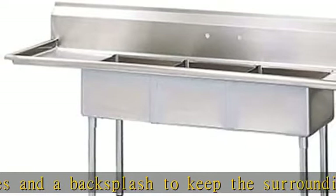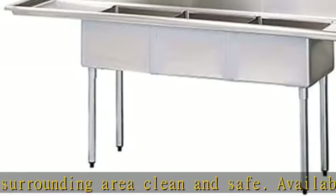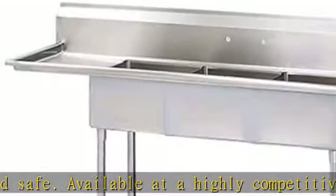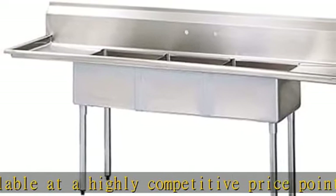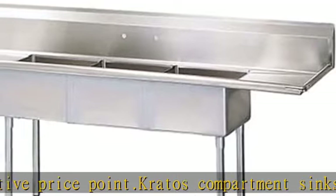Bowl size: 14W x 16L x 12H, 12 deep-drawn sink compartments made of high-quality 18-gauge 304-series stainless steel. Sturdy stainless steel legs with bullet feet for stability. Rolled edges and backsplash prevent water from spilling onto the floor, causing safety hazards.